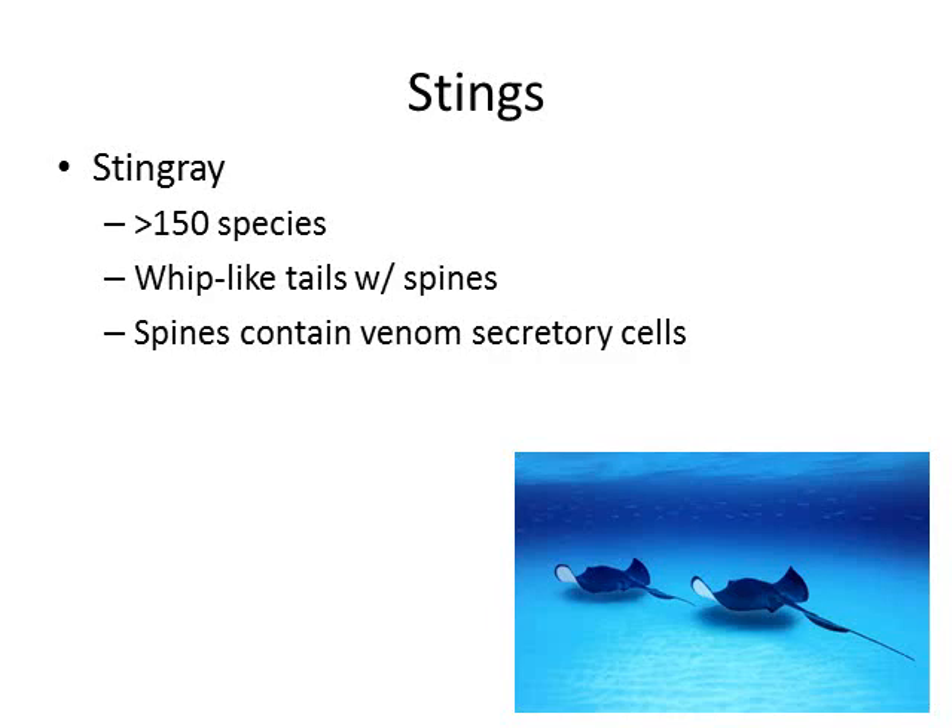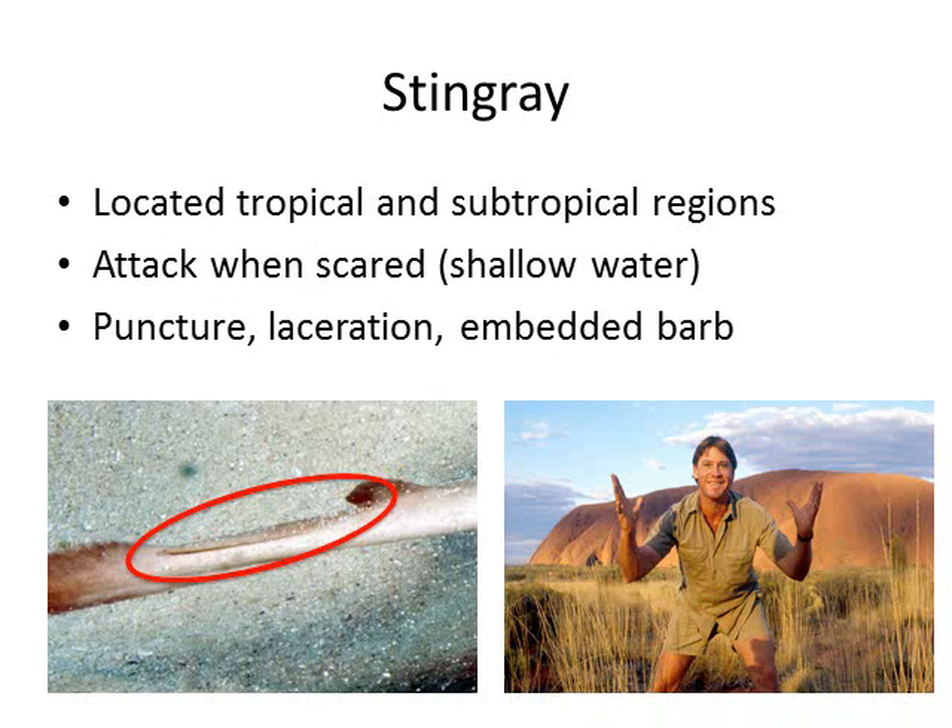When most people think of stings from the ocean, they think of the stingray, with over 150 species, all containing whip-like tails that contain a spine underneath them. At the base of those spines, there are venom secretory cells. In the picture in the bottom left, I've circled the spine that you can find underneath the tail of a stingray.